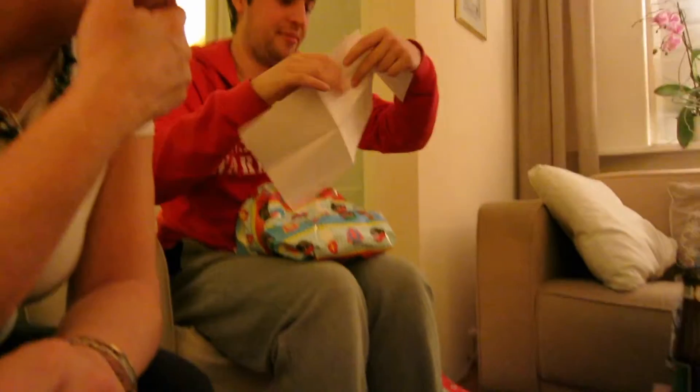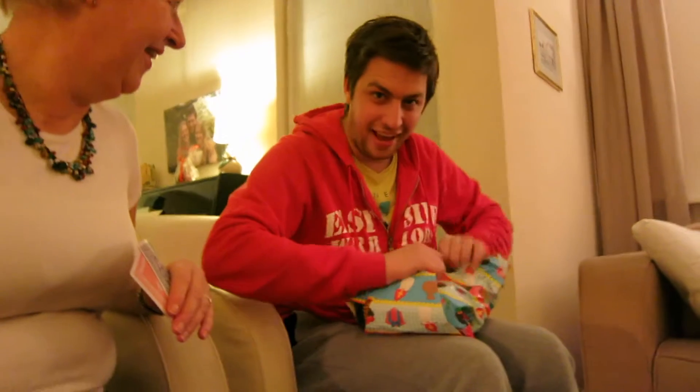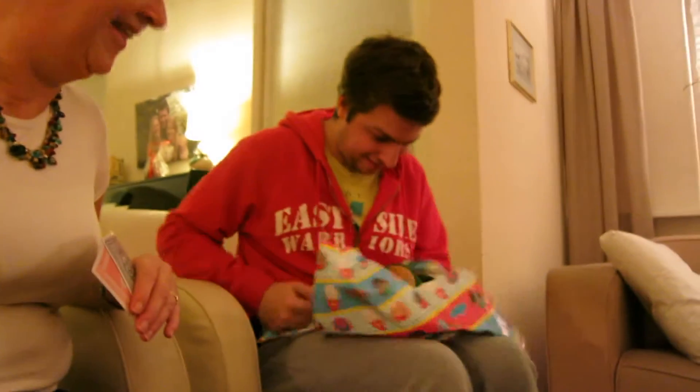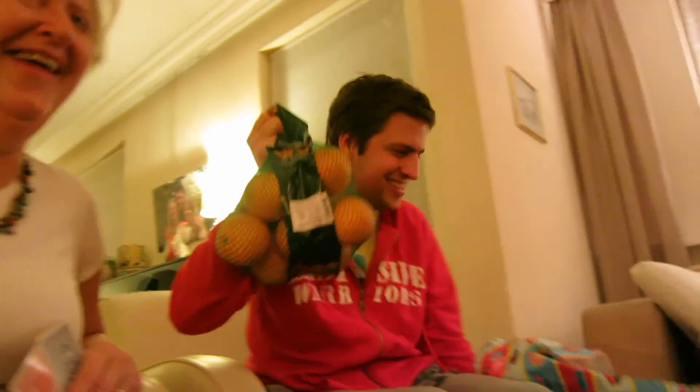And now my brother has to unwrap his present. But first he has to do his poem — in the poem it said something about being healthy. So — tada! He got oranges!